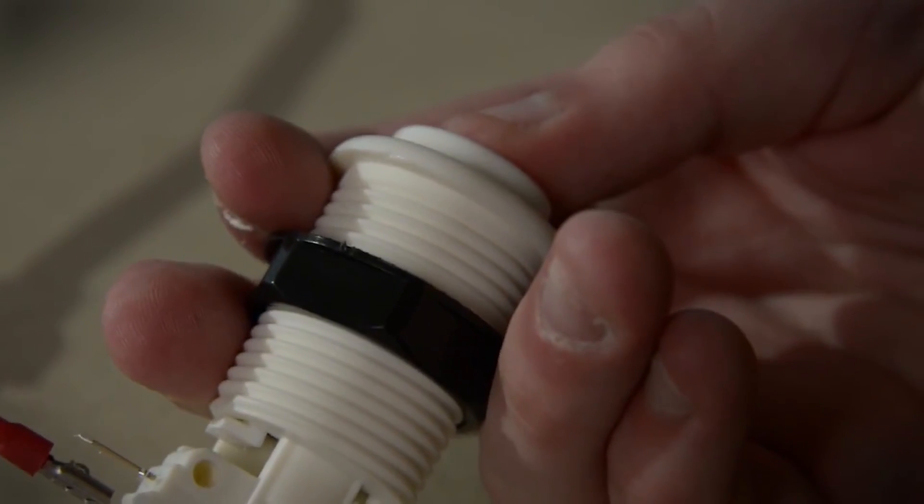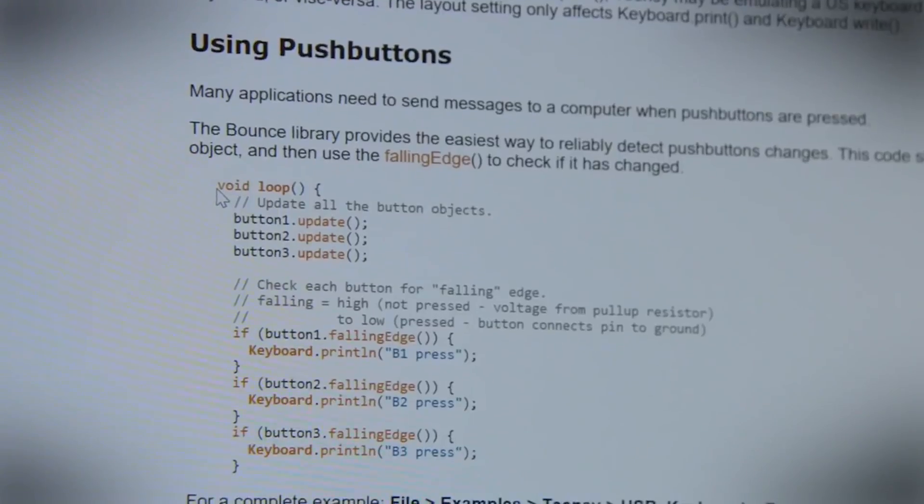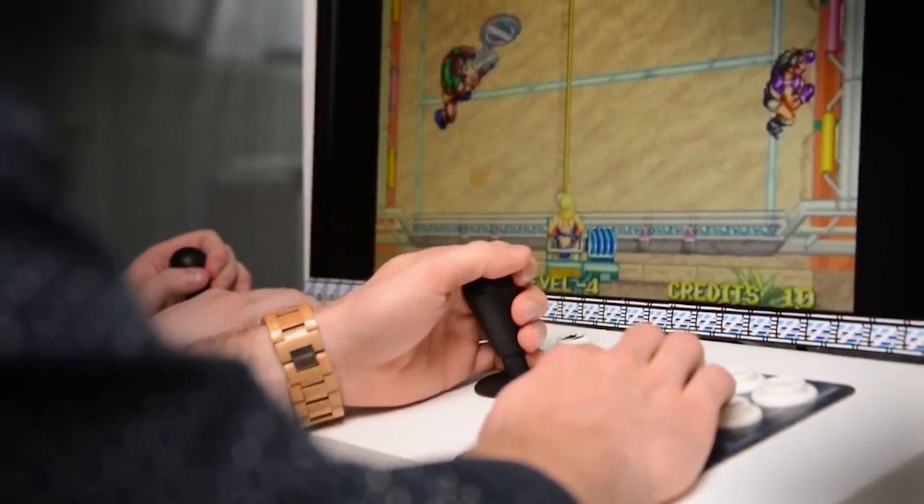MAME can run classic arcade games, and emulation exists for NES, Game Boy, SNES, Genesis, Game Boy Advance, Nintendo 64, PlayStation, and quite a few more. The RetroPi project is a good place to start — you can find it at blog.petrockblock.com/RetroPi.